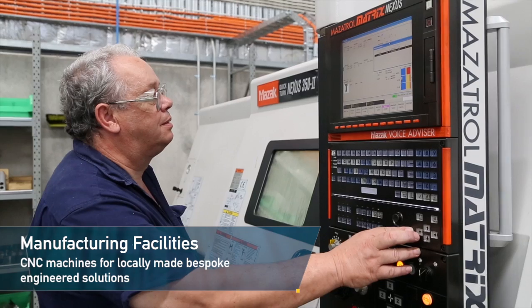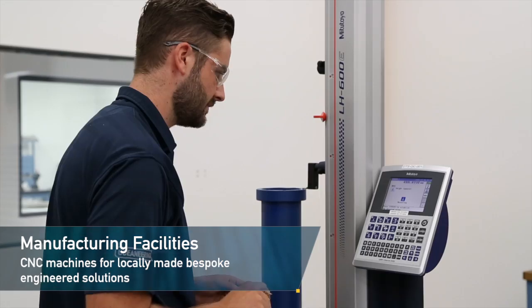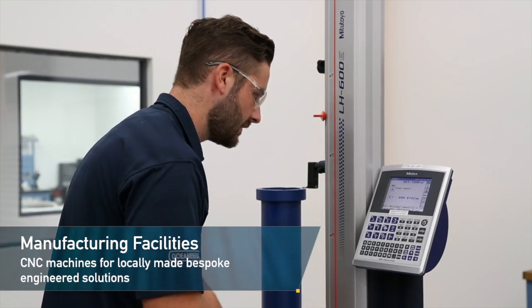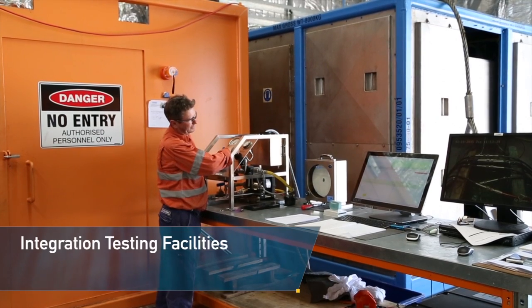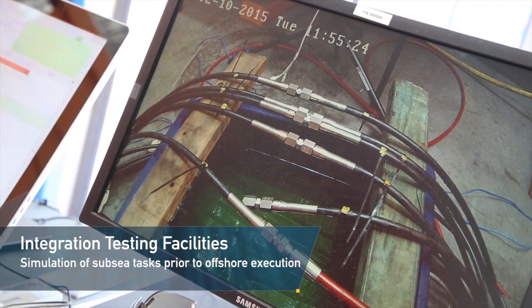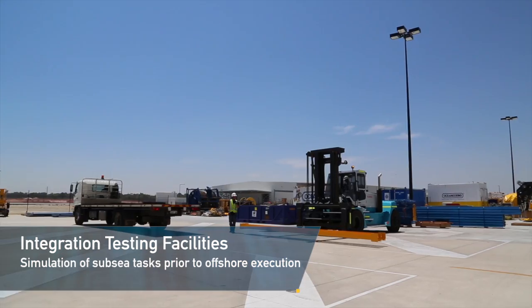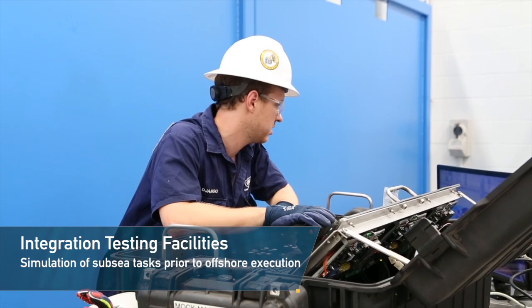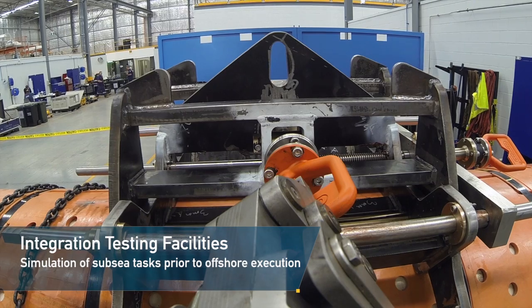In-house manufacturing capabilities include a range of computer-numerical controlled machines for the support of locally made bespoke engineered solutions. Its on-site integration testing facilities include high-pressure testing bunkers, a water test tank, SIT yard and fully operable MOC ROVs to simulate subsea tasks prior to offshore execution.